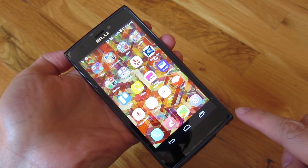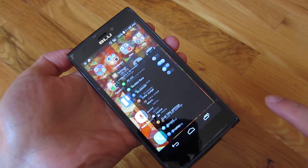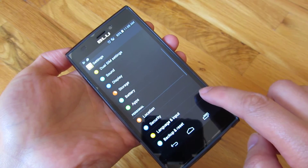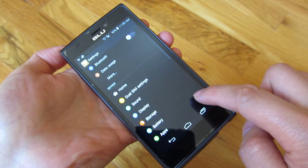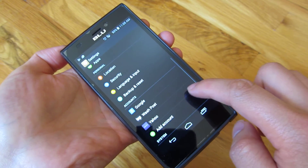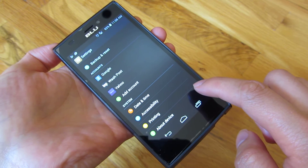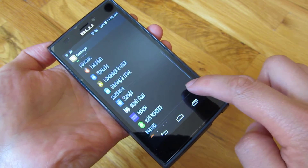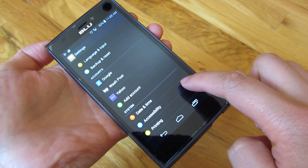I want to talk about the Wi-Fi calling on this phone, or the lack thereof. This is the BlueLife 1 2015 version, and there is actually no Wi-Fi calling in this, which is typical of unlocked third-party phones. I have the carrier T-Mobile, and it's unfortunate that I can't use this for Wi-Fi calling.